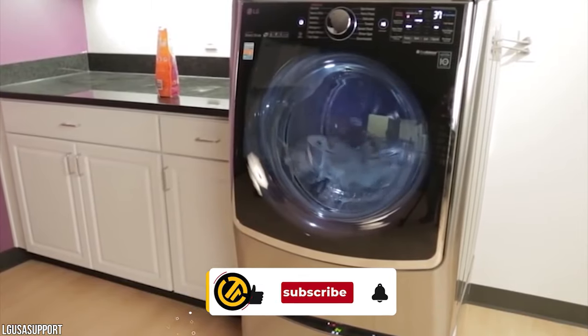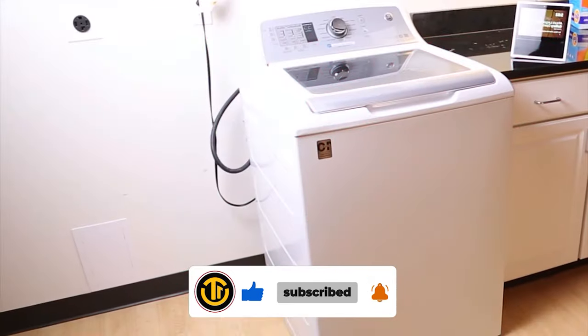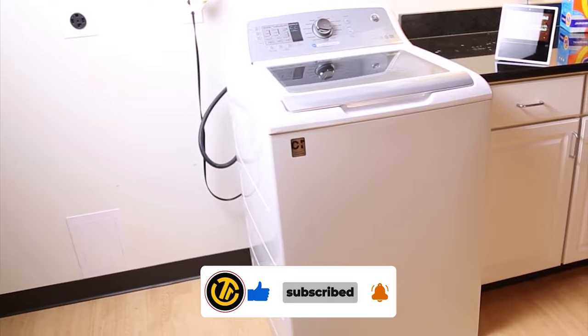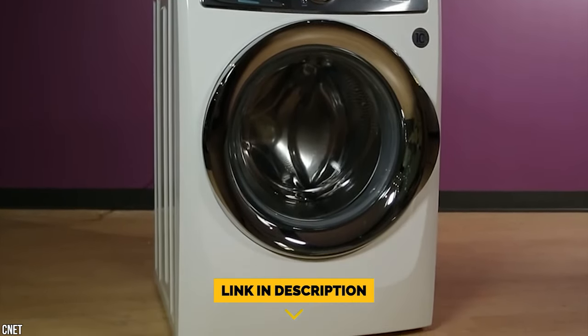Before we begin this list, be sure to like the video and subscribe to the channel for more informational list-related content just like this one. Don't forget to ring the bell so you don't miss any new lists as we release them, and you can find a link to all the options on our list in the description down below. Now let's get started.